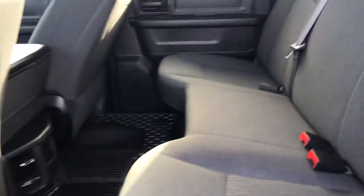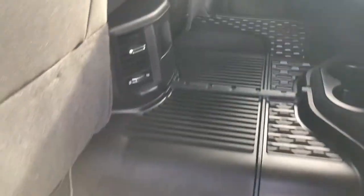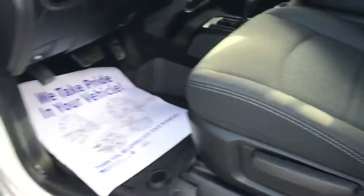Let's check out the inside — very lightly used. You've got a big full set of Ram all-weather slush mats all the way across, rear ventilation, and these seats of course fold up to give you cargo storage underneath. You can see that handy little cup holder down there on the floor.